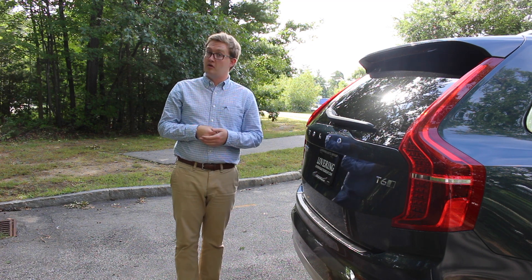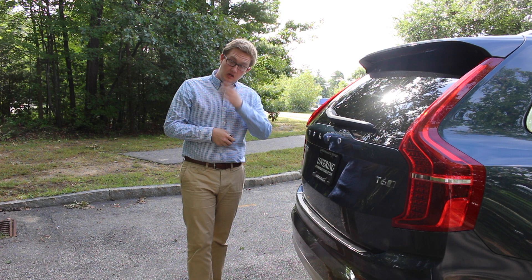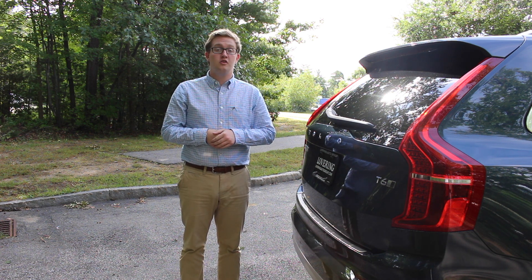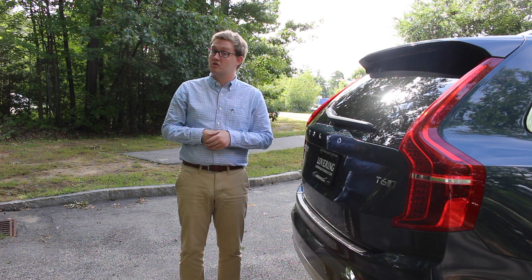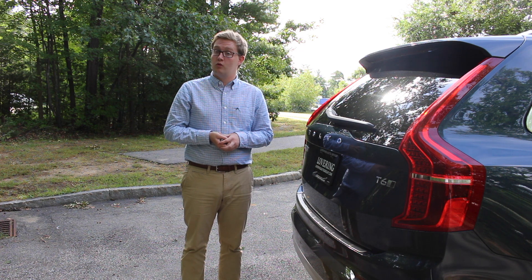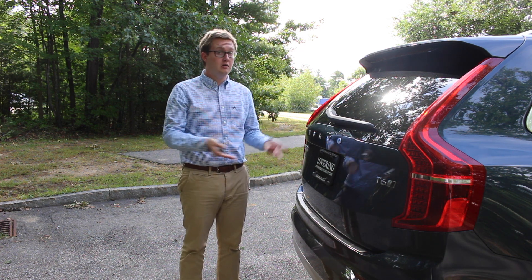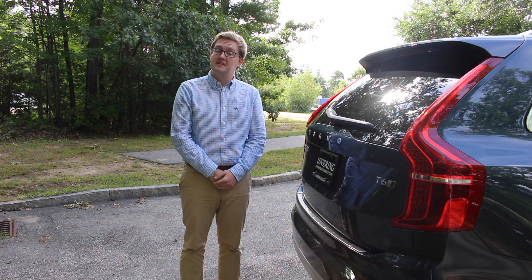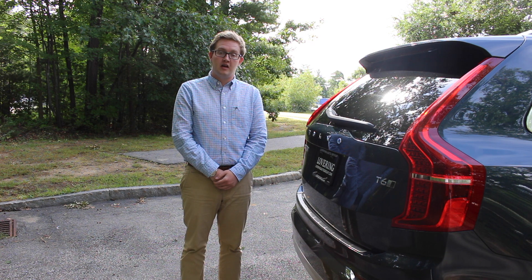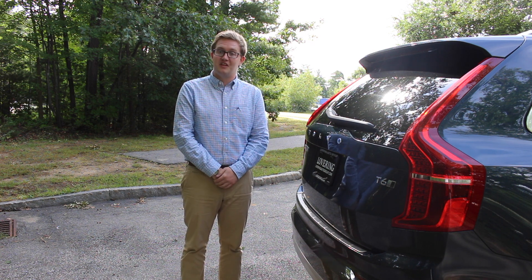That brings us to the conclusion of this video. Keep an eye out for more 2019 product videos — the new S60 for 2019 will hopefully be coming to our store in the near future. If you have any questions or would like to come see the XC90 or any of our new Volvos, please give us a call at 603-689-1851. I'm Thomas from Lovering Auto Group — thanks so much for watching.